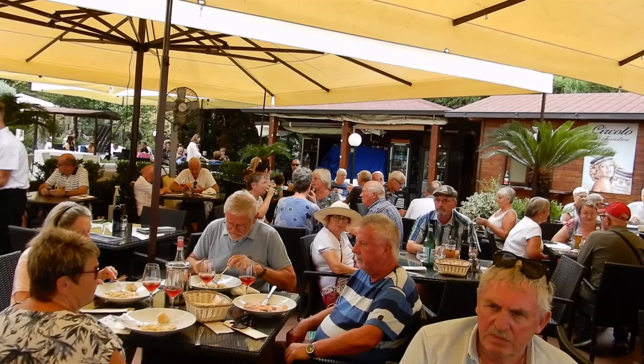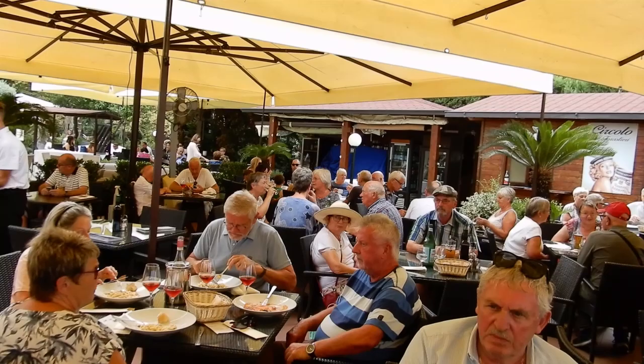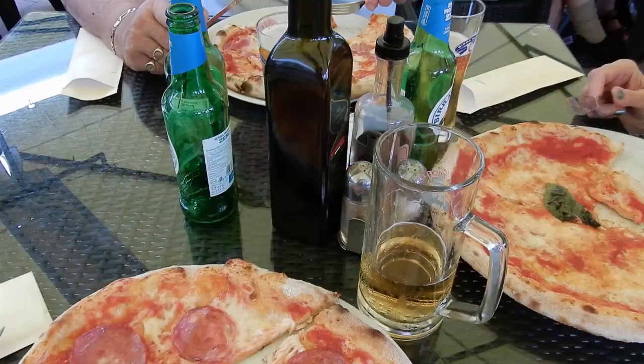I like to wash it all down with a nice cold beer, which, for me, is the perfect antidote to the Sorrento heat.